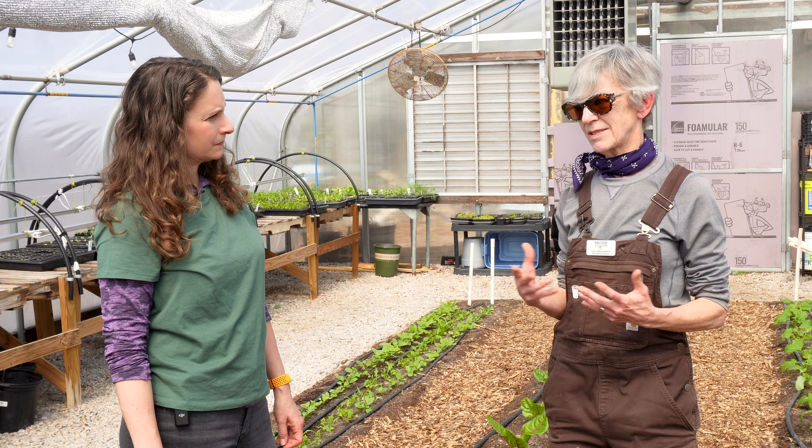Why should people consider starting a garden plot in the city? To me, gardening is just good for your soul and your body. The food you eat, of course, is going to nourish you, but going through the process of gardening is therapeutic. Getting your hands in the dirt, smelling that soil, and watching a seed grow from beginning all the way to a full plant is an amazing and very rewarding experience.